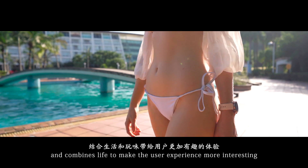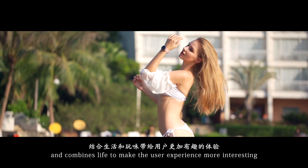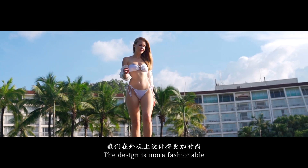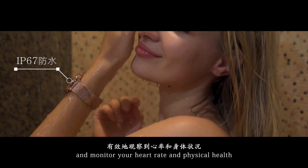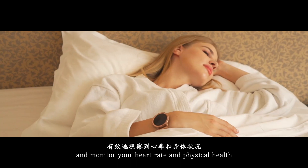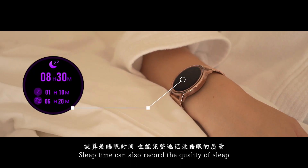And combines life to make the user experience more interesting. The design is more fashionable, quickly feedback exercise data and monitor your heart rate and physical health. Sleep Time can also record the quality of sleep.